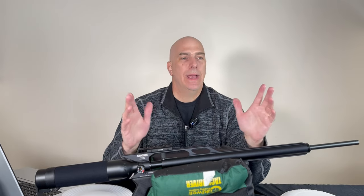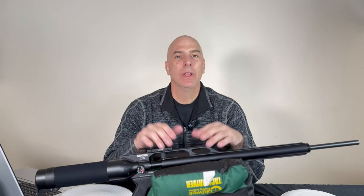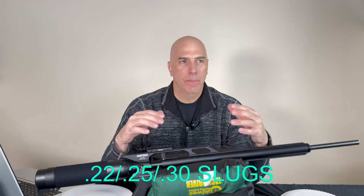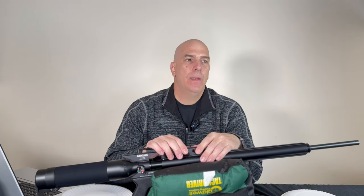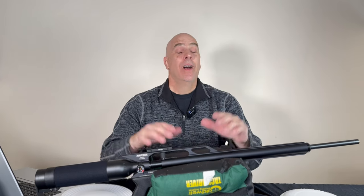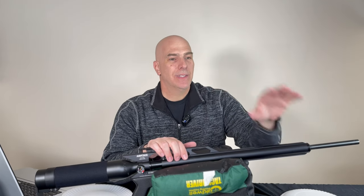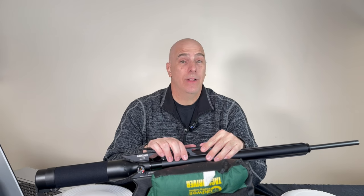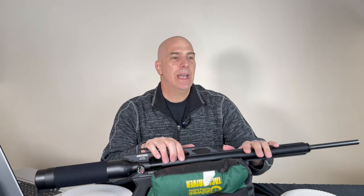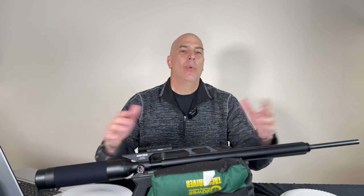The .177 slugs don't really compete with .22, .25, and .30 cal in extreme benchrest competitions — those calibers are obviously better. But if you're looking for a hybrid solution and don't want to buy another caliber, consider this: as soon as you get another caliber, you're going to buy JSB pellets, slugs, and you might as well spend another $400 on ammo just finding out what works. If you already have a .177, you've got the base — just add a few different slugs.